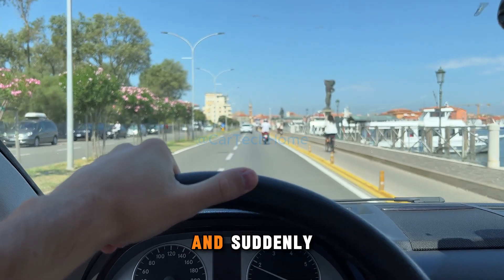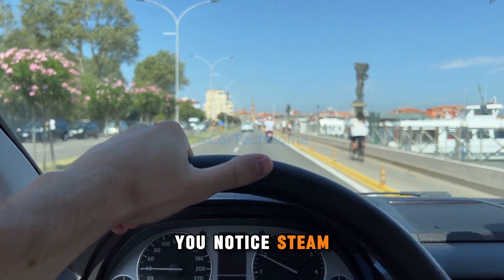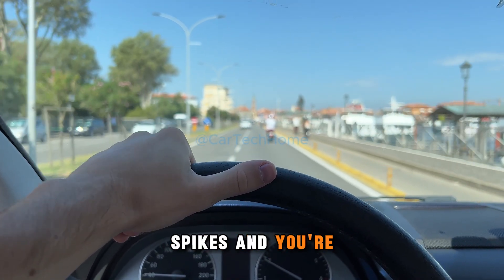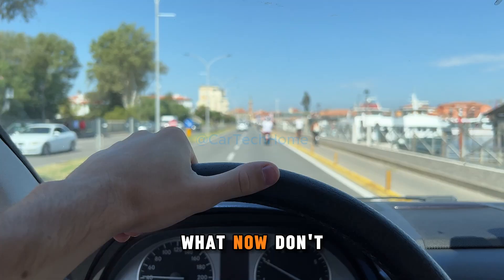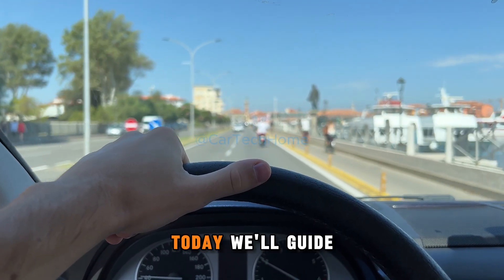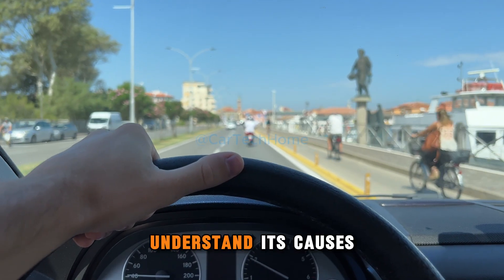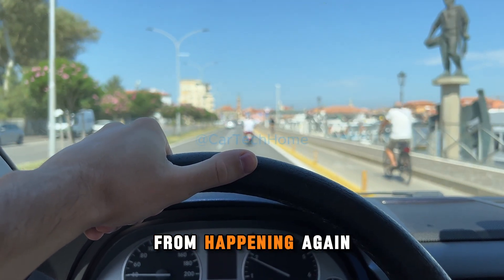You're driving on a warm day and suddenly you notice steam rising from your car's hood. The temperature gauge spikes and you're left wondering, what now? Don't worry. Today, we'll guide you on how to fix an overheating car, understand its causes, and prevent it from happening again.